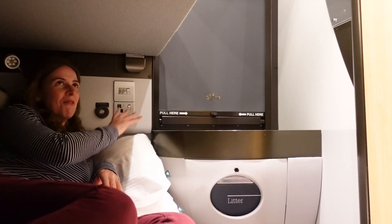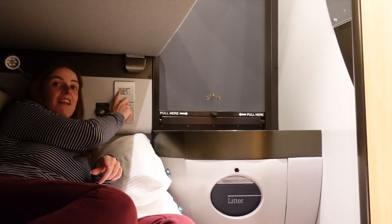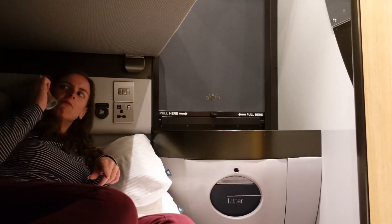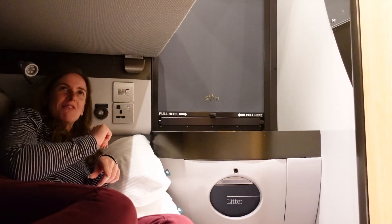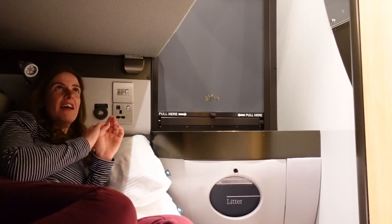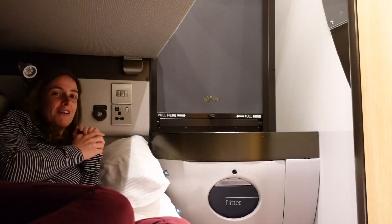Moving on to the bottom bunk — it's a really similar setup to the top bunk. There's a button to call the attendant, three light switches, and the main difference is a slightly different reading lamp — one that's bendable for reading a book — plus lights to turn off the main cabin lights. There's also another plug socket, which is great so two of you aren't fighting over who gets to charge their stuff, and a couple of USB ports just above that too.